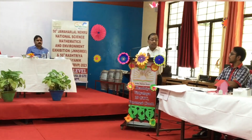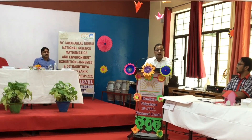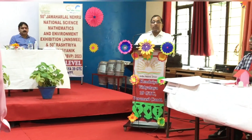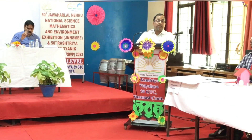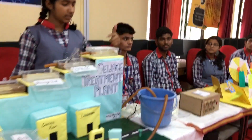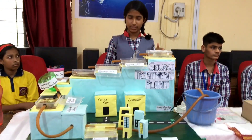You have to think how far you are able to inculcate your scientific knowledge in yourself — that is more important. So I made this model of a CVS treatment plant. The CVS water comes to the receiving tank by pumping and from here the whole process gets started.